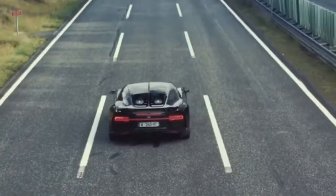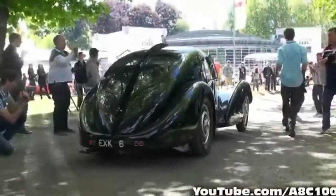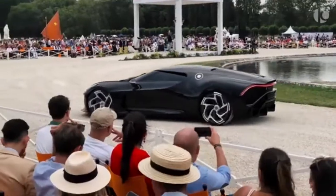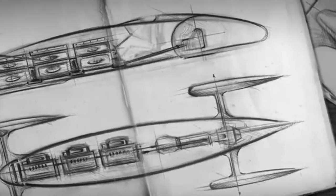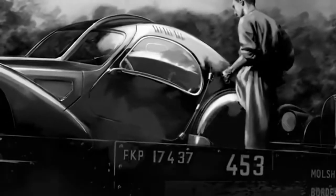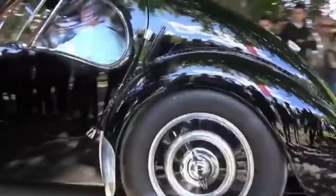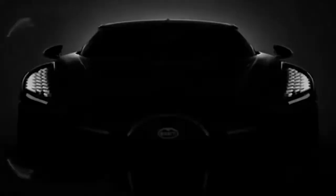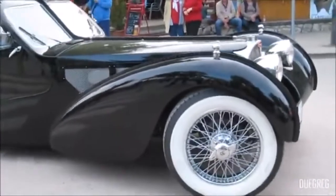First, let's delve into the history of the inspiration for this ultimate supercar. The 57 SC Atlantic was designed by Jean Bugatti, one of the sons of Ettore Bugatti, the man behind the brand. Bugatti produced only four Atlantics between 1936 and 1938. However, today there are only three left — the fourth mysteriously disappeared. While it's a well-known fact that Ettore would hide several of his cars during the Second World War to keep them safe from the Nazis, most of them have since been found, but the Fourth Atlantic is still missing to this very day.